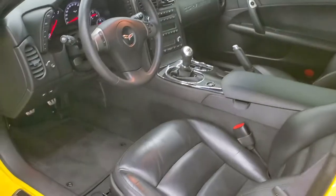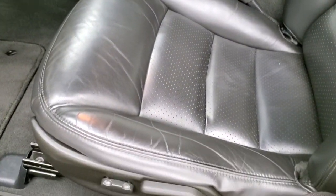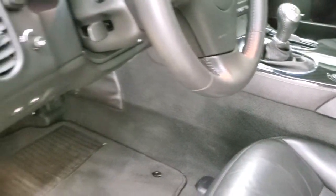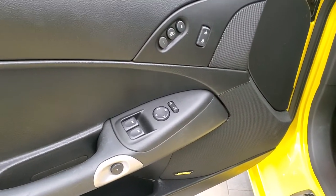Inside, this car has the 3LT package, which gives you the black leather interior. Both of the front seats are heated and power. No rips or tears. Factory floor mats. Power windows, power locks, power mirrors. Memory driver's seat and Bose sound.